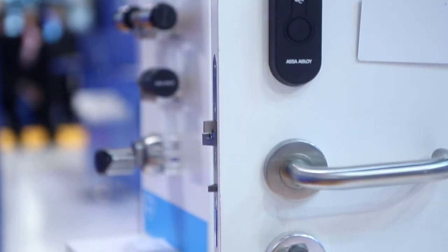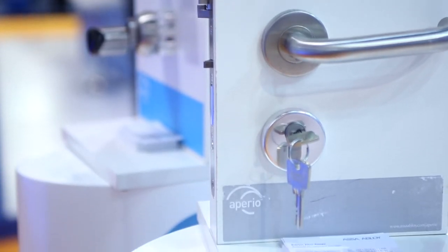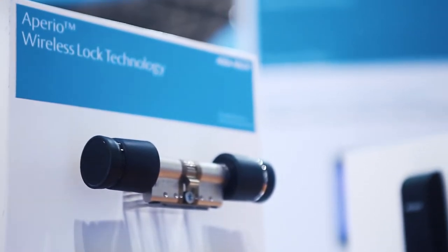Appirio wireless lock technology allows access control manufacturers to integrate at-the-door lock solutions. This enables end users to forget about keys, with energy-saving, quick installation of the Appirio wireless locks.